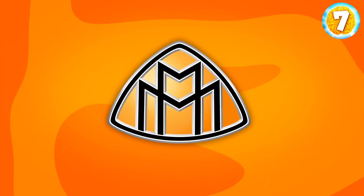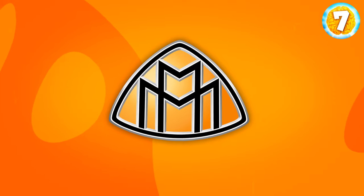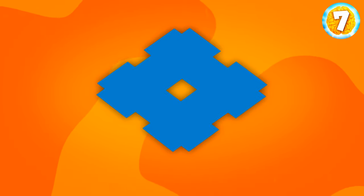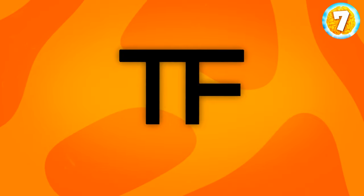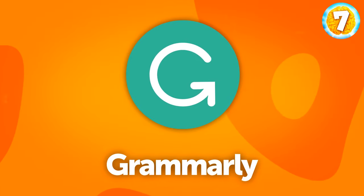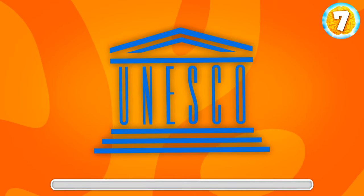It's Maserati, a car brand. Great job. What are your thoughts? Another car brand, a German one this time. It's Maybach. This can be tough, but I believe in you. Any ideas? That's Sumitomo, a tire manufacturer. This one is very famous. It's Tom Ford. Any ideas? Yep, it's Grammarly. That's something you probably know. UNESCO, the United Nations agency that promotes peace and security.